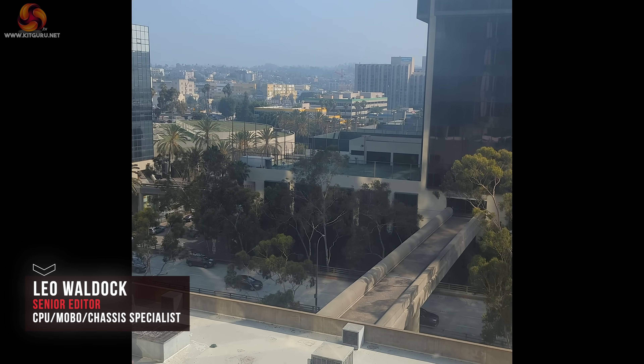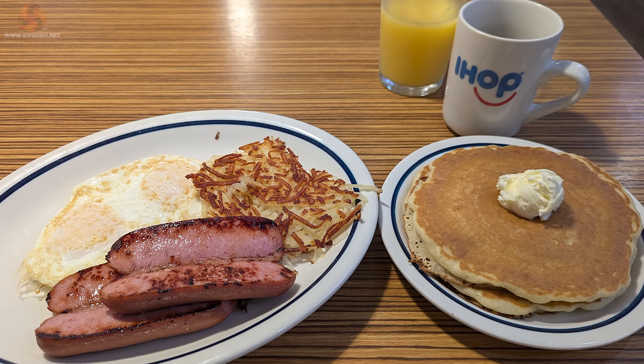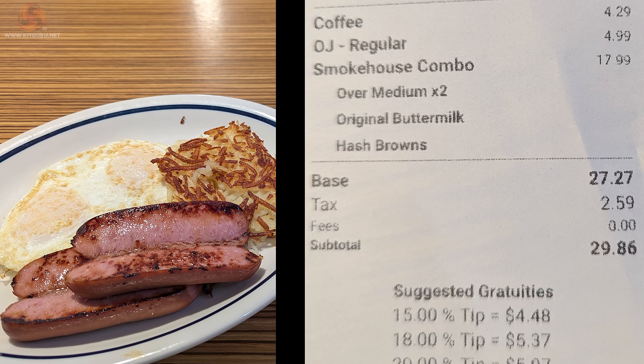KitGuru has been to Los Angeles, California with AMD, and we have the photo of the slightly dodgy diner breakfast and the monumental bill to prove it.